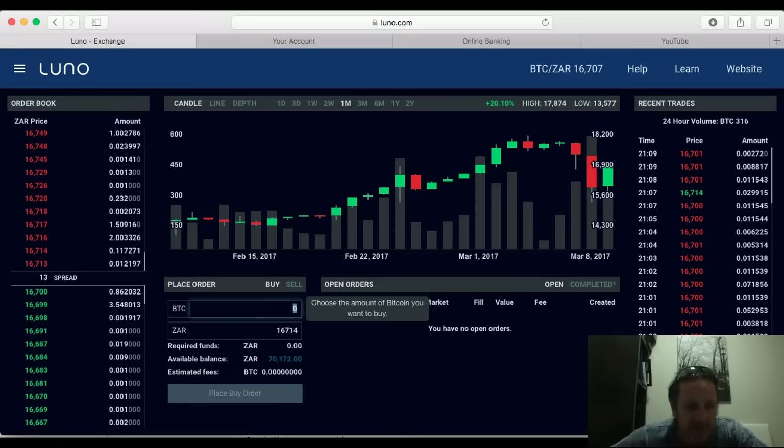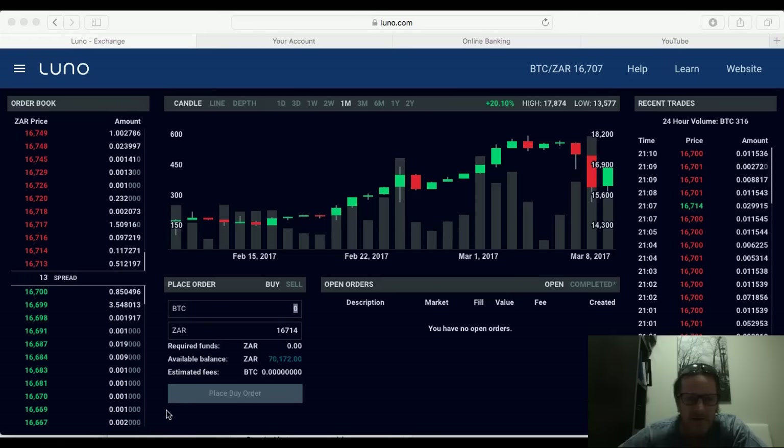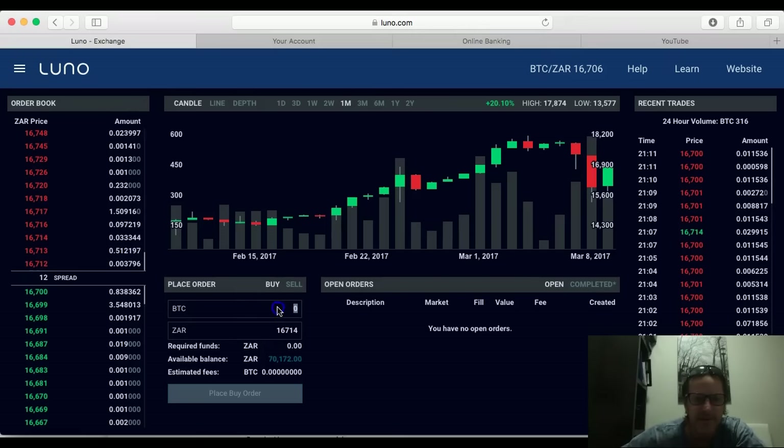I'm going to do a quick calculation. I take 70,000 and divide it by the going rate of 16,714, which comes to 4.18 Bitcoin. If we look at the order book, those are the buy orders — what people are offering — and this is what people are selling at. I'm probably not going to get the exact price I'm looking for, so it may sit as an open order. I'll place an order for 4.18 Bitcoin.